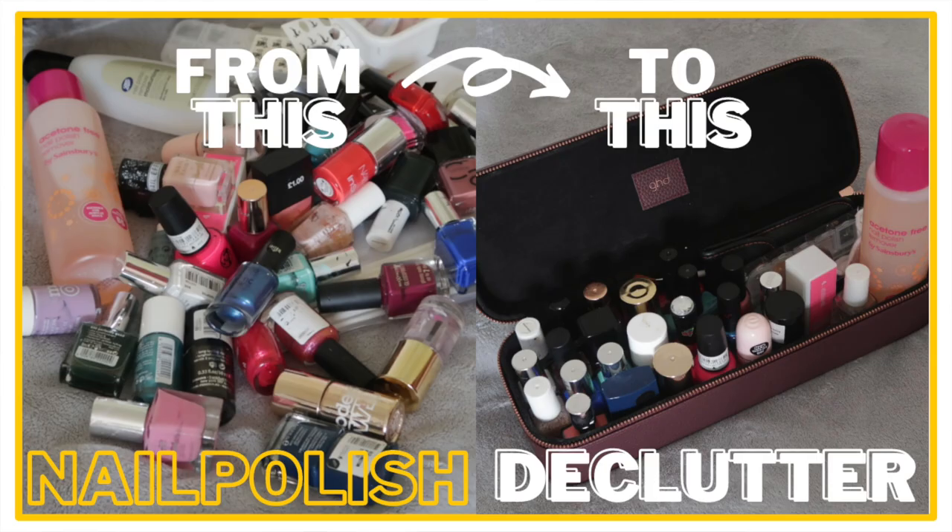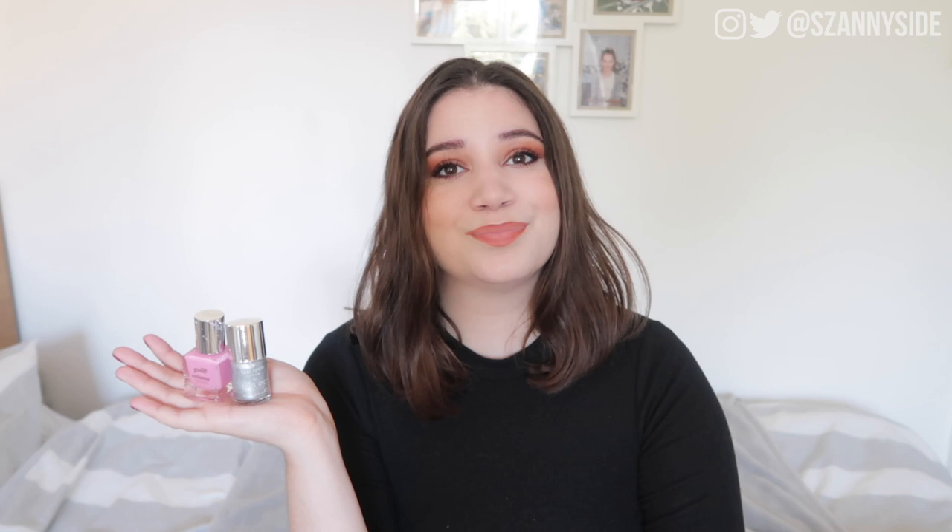Then I have two nail polishes. One of them is a P2 Volume Gloss — I can't really see a shade name but it's the bubblegum pink one. The other is a Nails Inc from a magazine collaboration with Kate Spade — just a silver one. They were both in my nail polish declutter and I kept using them to see if I could finish them before we move. I did manage to finish them, which is great. I can link my nail polish declutter in the cards if you want to check it out.